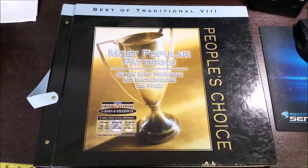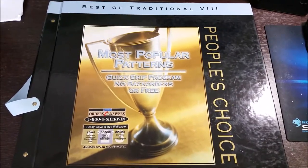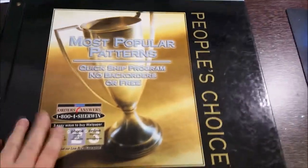I wanted to share with you a little trick that I found for photographing small things. This is a vintage wallpaper book, a book of samples.